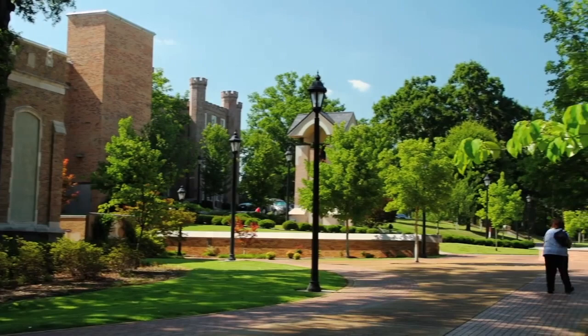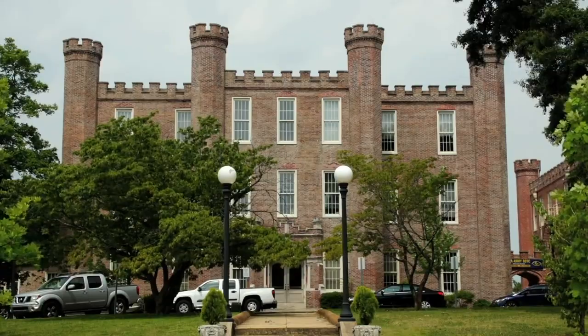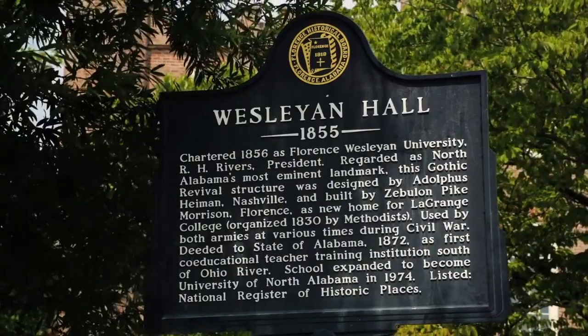Wesleyan Hall, one of UNA's most familiar structures, is also considered one of the most eminent landmarks in North Alabama and was added to the National Register of Historic Places in 1974. It was constructed in 1856 and was occupied by both Union and Confederate troops during the Civil War.